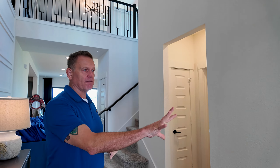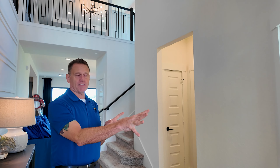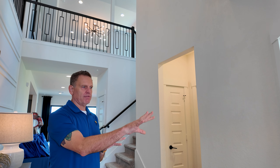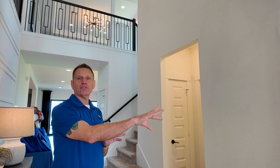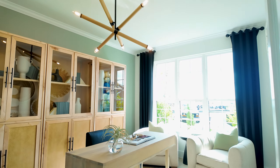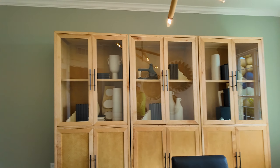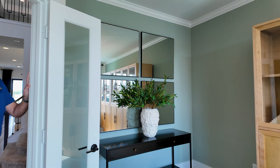First thing out of the gate here, we've got a little flex space converted to a study. You have a couple options: you can either leave it wide open, do the study as you see here, or this can also be a fourth or fifth bedroom. That would convert this to a full bath if you do the bedroom. There's a little niche back here — that's where the closet and everything would go, so the room would actually stay the same size.